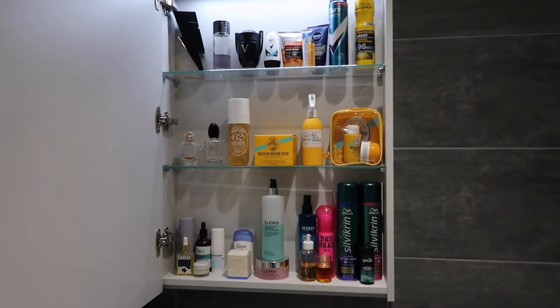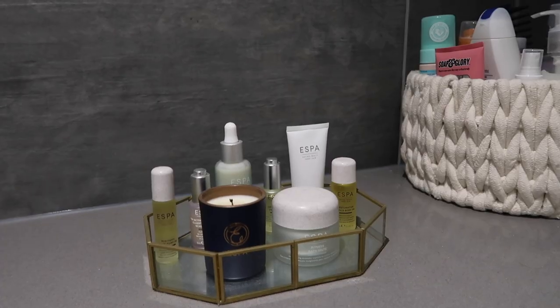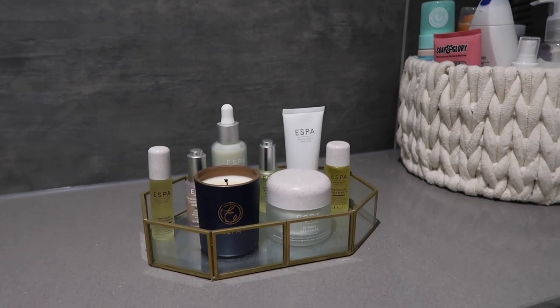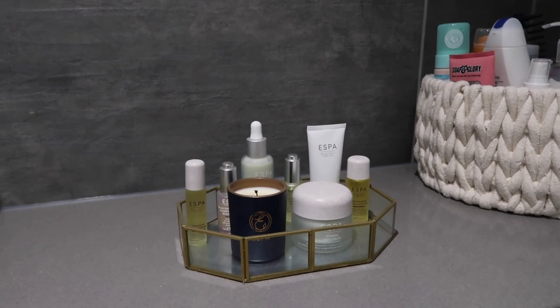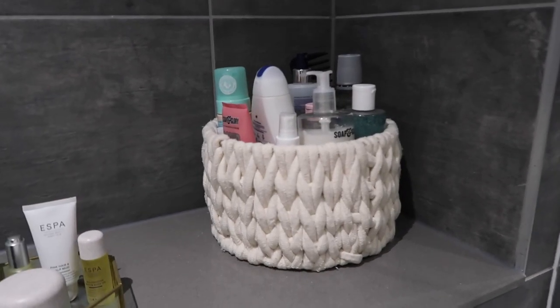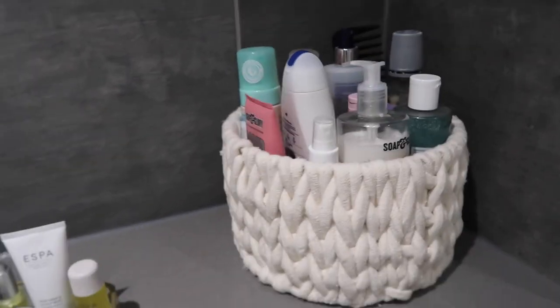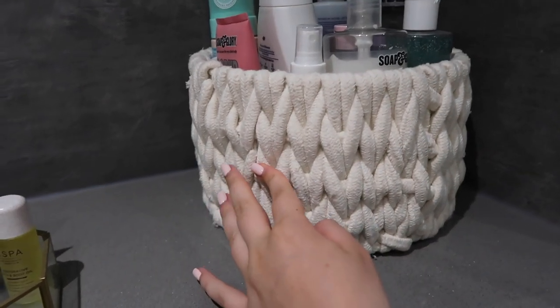Behind the mirror I've got some more products — it's not as organized as when I first moved in. I've also got this little glass trinket tray with my Espa products and a candle that smells so nice — it's the winter one, all from the Espa advent calendar. Then there's this little knitted chunky-knit basket from Dunelm which fits so many full-size products.